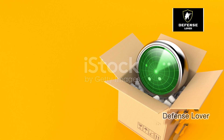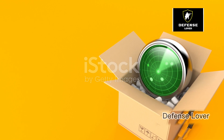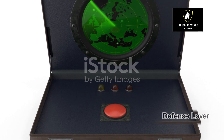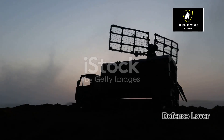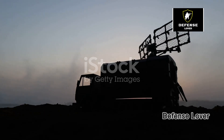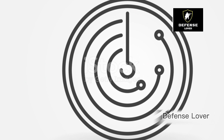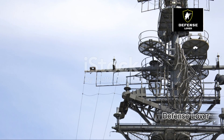Another cool aspect is its mobility. The GM-403M is designed to be easily transportable. It can be set up and operational within an hour, making it perfect for rapid deployment. Whether it's set up in the hills or the plains, the radar's performance remains top-notch.